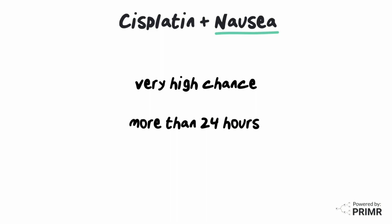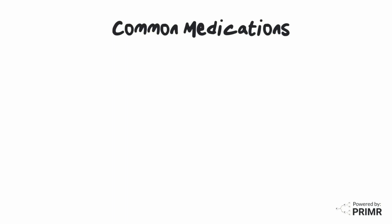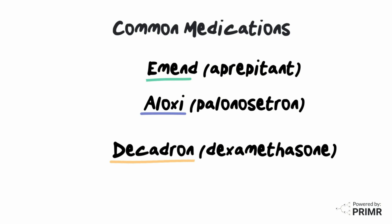To prevent nausea, your care team may recommend nausea prevention medications prior to starting chemotherapy that could continue at home a couple of days after chemotherapy infusion. Some common nausea prevention medications include Emend, Aloxi, and Decadron.